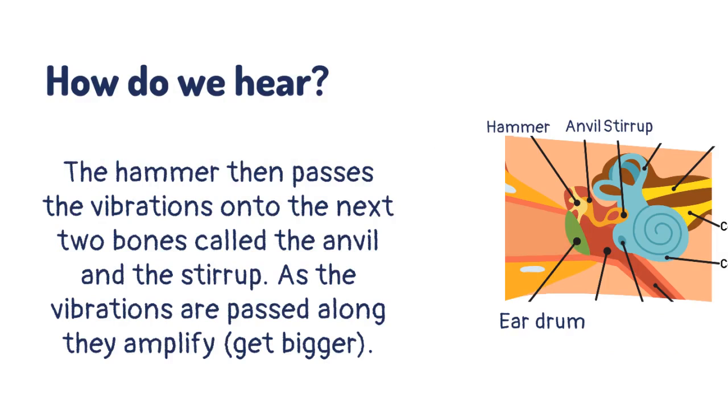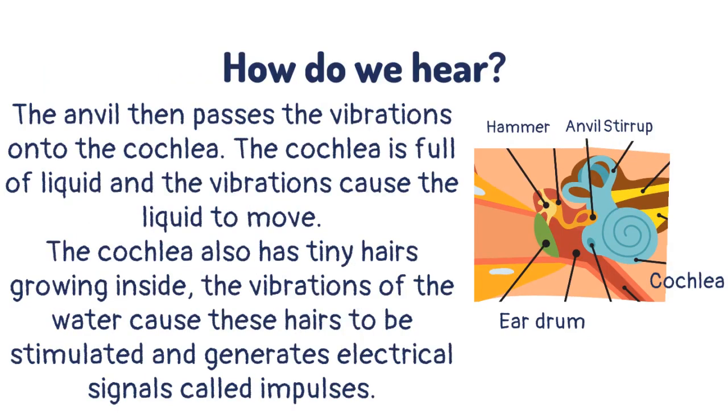As the vibrations are passed along, they amplify. The anvil then passes the vibrations onto the cochlea. The cochlea is full of liquid and the vibrations cause the liquid to move.